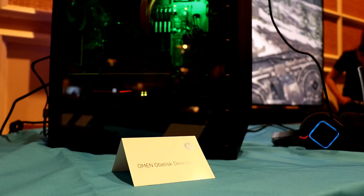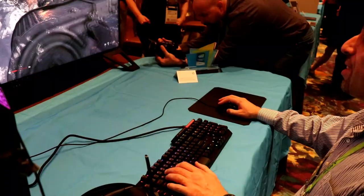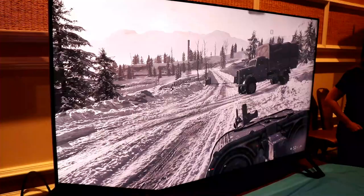This is what's powering the game here, right here — the HP Omen desktop. Looking good. That's CES 2019 at hothardware.com. Out.